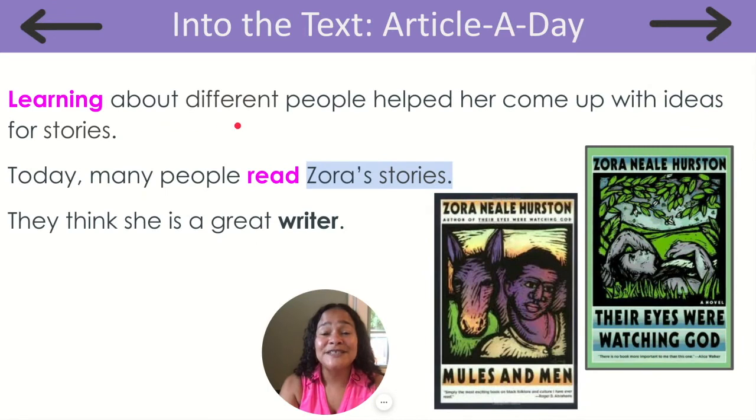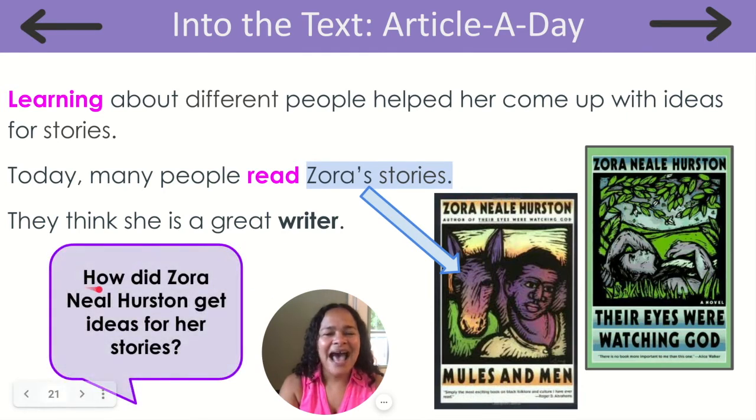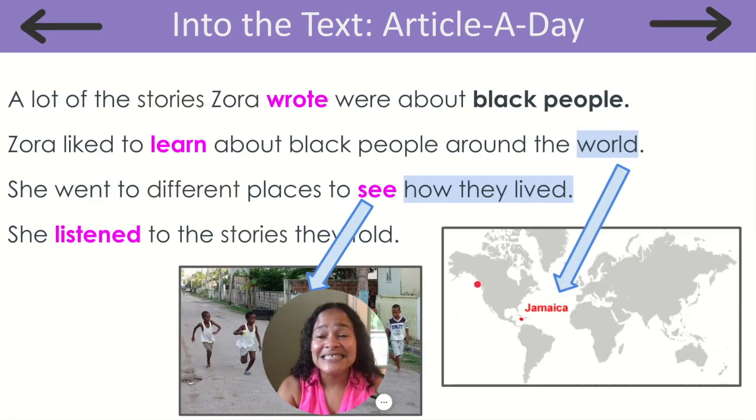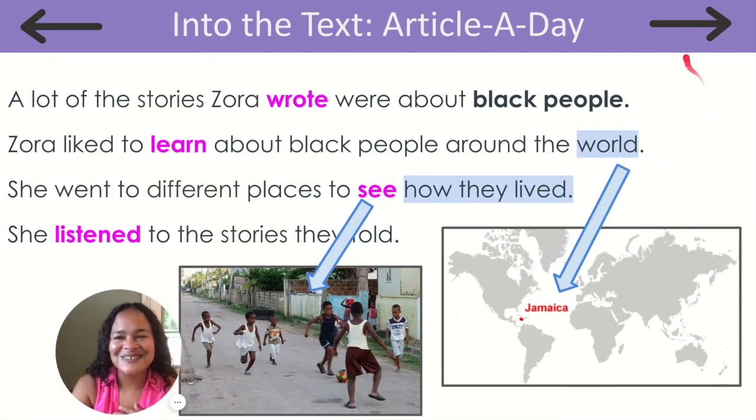Learning about different people helped her come up with ideas for stories. Today, many people read Zora's stories. They think she is a great writer. So how did Zora Neale Hurston get ideas for her stories? That's right — she traveled to different places around the world to see how people lived and listen to their stories.